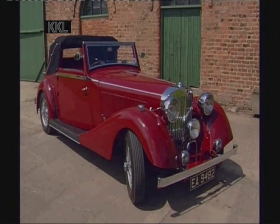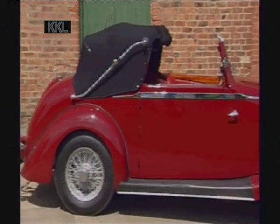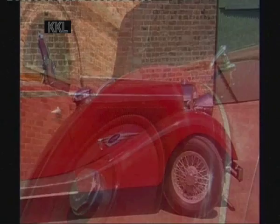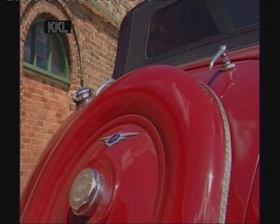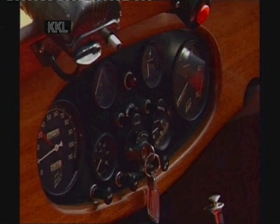A friend of mine told me that he'd seen this car in the scrapyard, and I just bought it as seen for 350 pounds. Restoring the car was a real labour of love in that it took me seven years — from actually amassing all the parts to having it on the road.